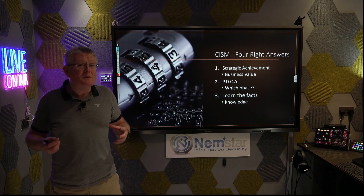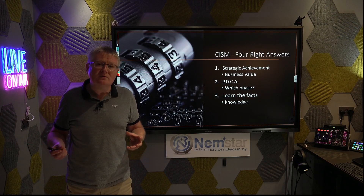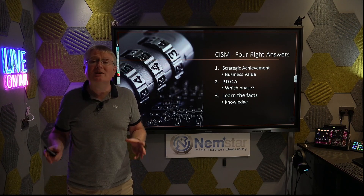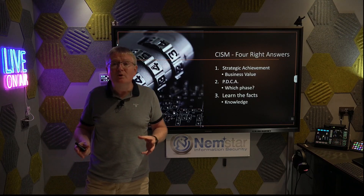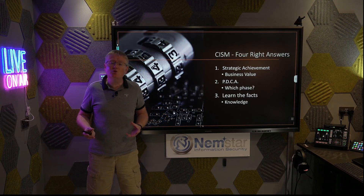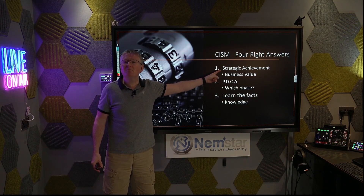This is a COBIT-based exam. COBIT — Control Objectives for IT — is all about value creation, not protectionism. It's not about the number of controls you implement; it's about the value you create in the business. Number one rule: always pick business value, always pick strategic alignment.